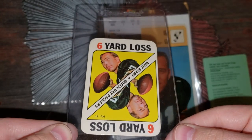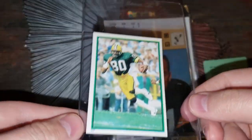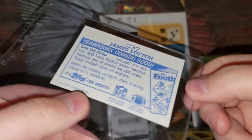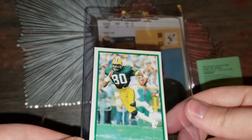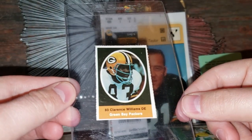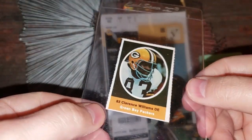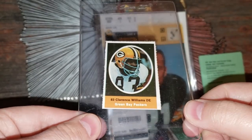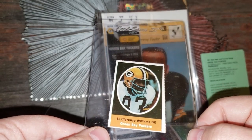I am exponentially increasing the depth of my collection with this Secret Santa gift. James Lofton — '85 Topps. So far I've run into nothing that I have. Here we got a Clarence Williams — defensive end for the Packers. Cool piece. And these — I forget what they're called, you'll have to let me know. Sunoco stamps maybe? Does that sound right? You'll have to let me know if I'm way off.